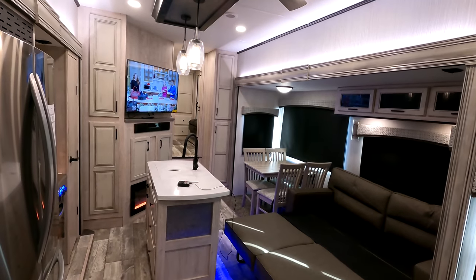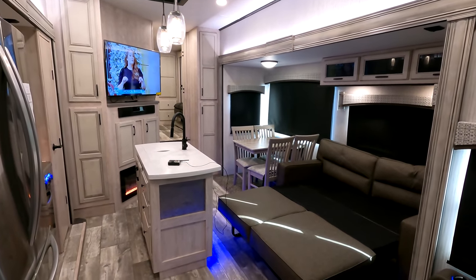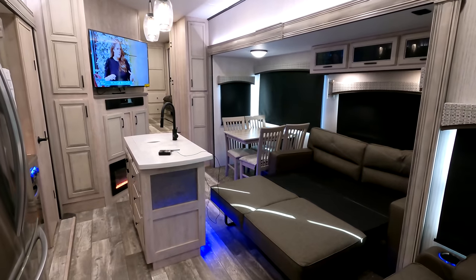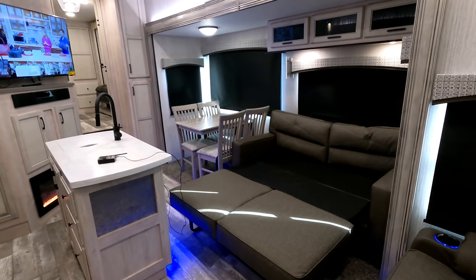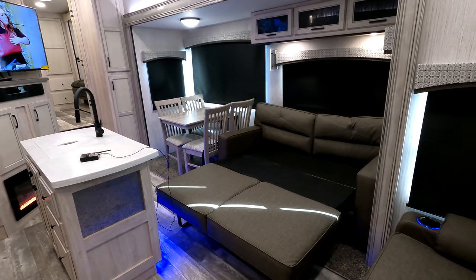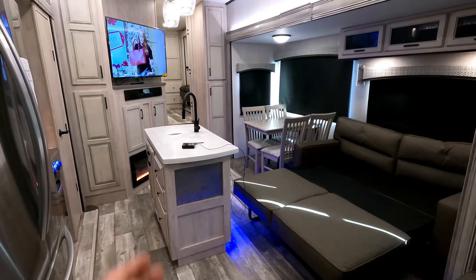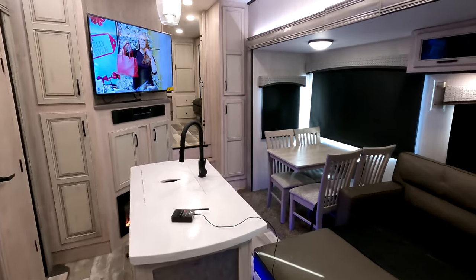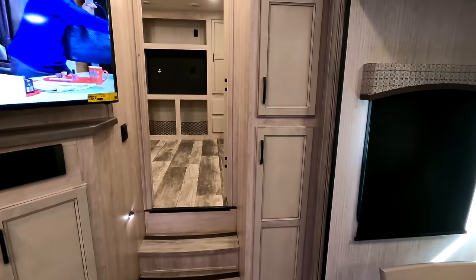Here back down in the kitchen area, I've gone ahead and let out the sleeper sofa to show you how much walk-around space you'll possibly have if you're sleeping upwards of seven, eight, maybe nine people. It's not quite as big as a queen-size bed, but it's definitely bigger than a full. And with there being two opposing slides and the kitchen island, you definitely have plenty of room to walk all the way through without even disturbing any of your guests.